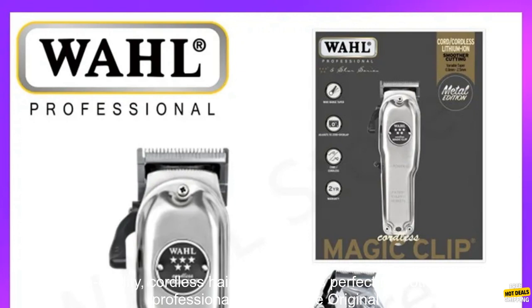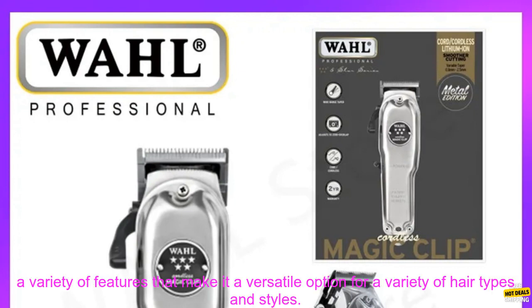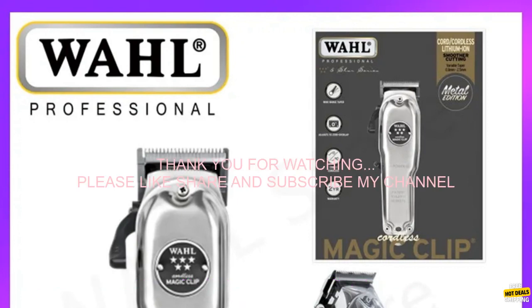If you are looking for a high-quality cordless hair clipper that is perfect for both home and professional use, then the Original Wahl 8509 Professional Hair Clipper is a great option. It is powerful, easy to use, and comes with a variety of features that make it a versatile option for a variety of hair types and styles.